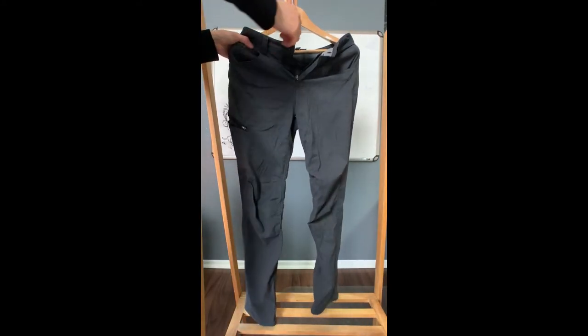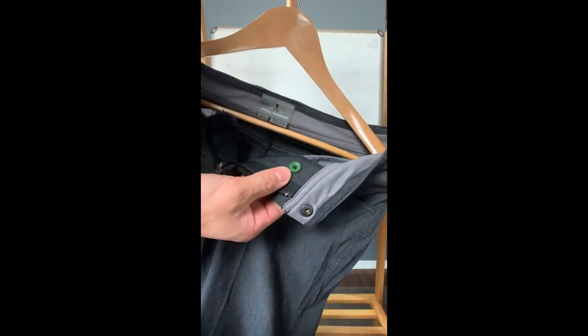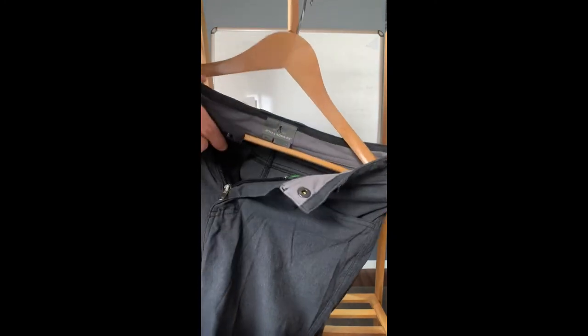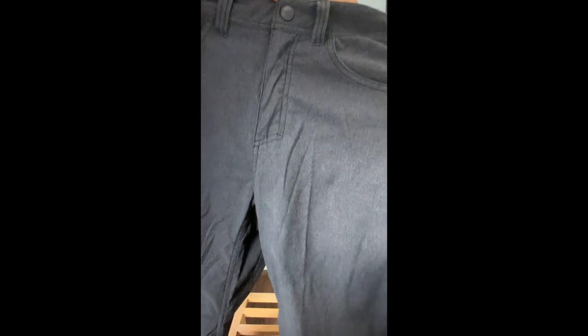Our next pants is the Alpine Road by Royal Robins as well. This pants is a size 30 by 32. It's 66% nylon, 31% polyester, and 3% spandex. As you can see, it has a similar setup for the front zipper with the button on the inside and a button clip on the front.